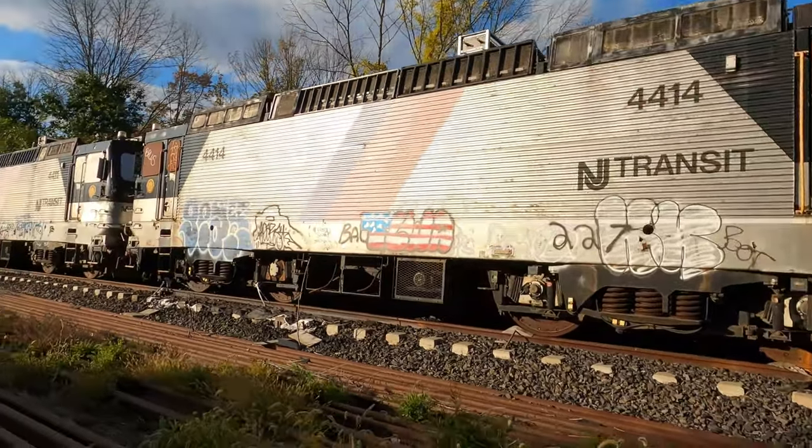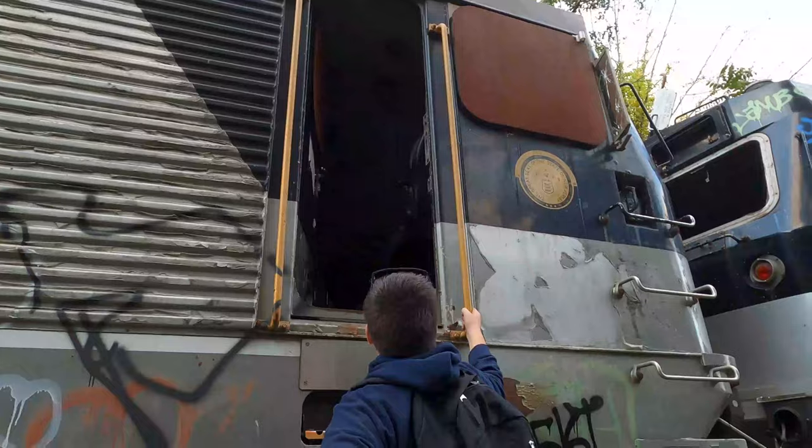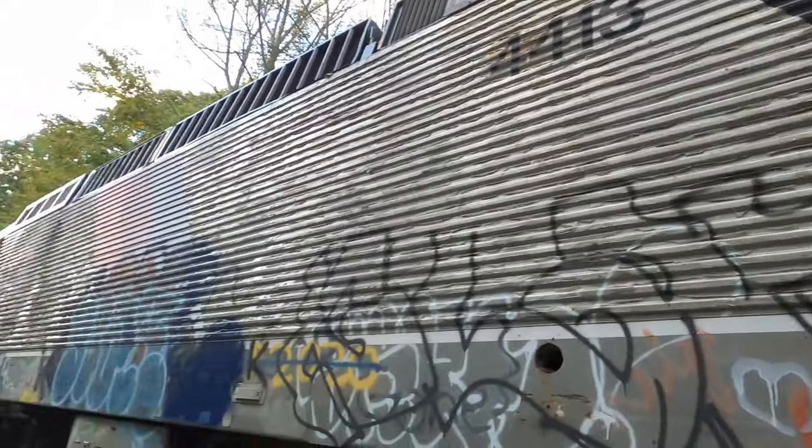You can see all along these how much vandalism and damage there is. Climb right up, walk right in. Walk all the way through.